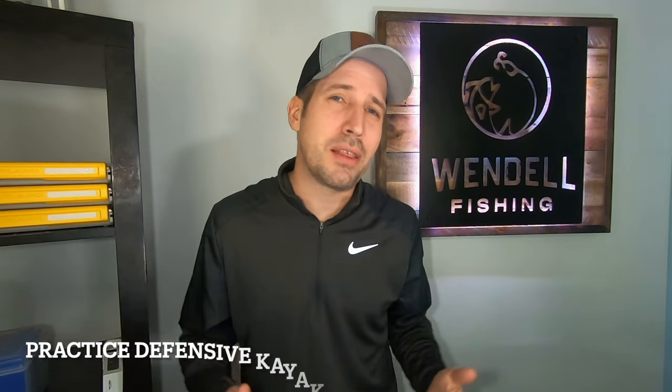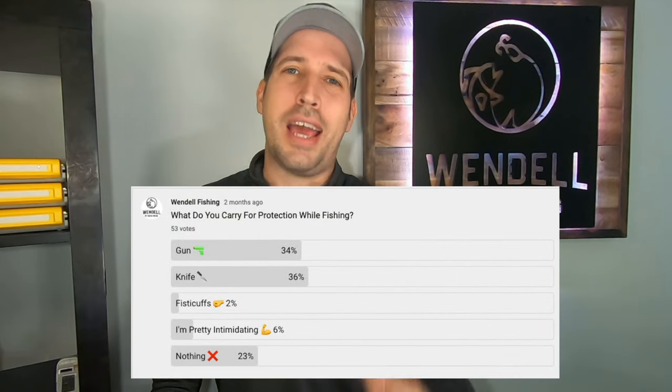Here's another thing I wish someone would have told me: practice defensive kayaking. There are tons of videos out there of boats having close calls, hitting kayaks, jet skiers harassing kayakers. Regardless of fault, you are the smallest vessel and you'll be moving the slowest. I did a poll on my community asking what people carry for protection while kayak fishing — 31% are packing heat, 37% carry a knife, 2% rely on their hands, 6% said by the look of them you don't want to mess around, and 24% said nothing — which are honestly the ones you need to worry about.